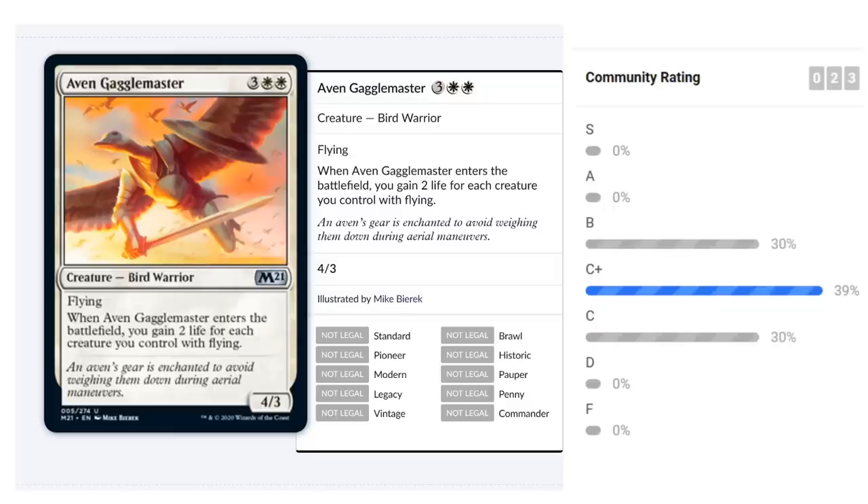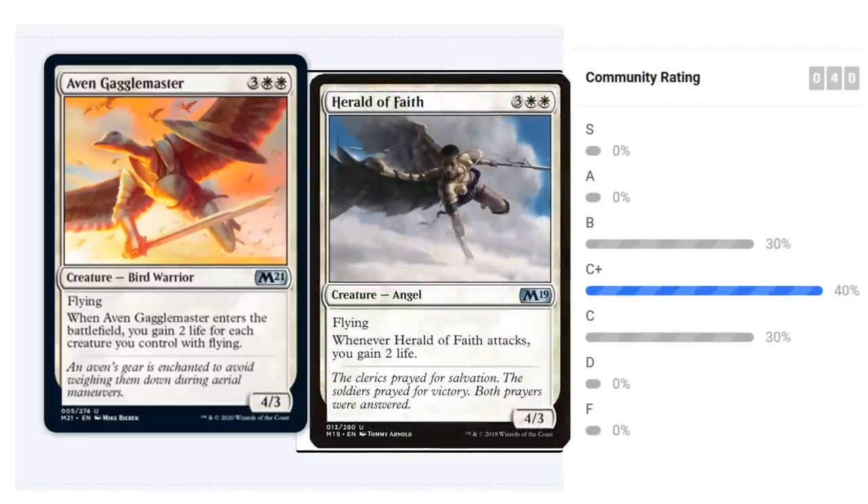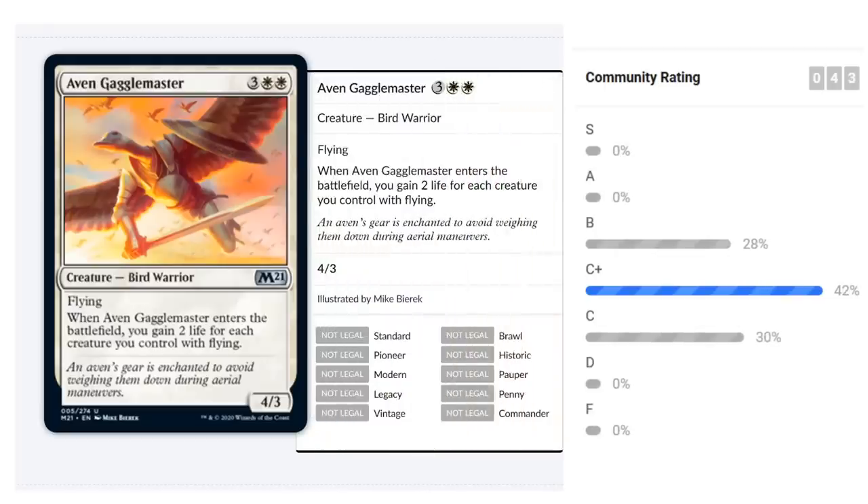Aven Gaggle-Master is a five-mana 4/3 Bird Warrior at uncommon with flying. When it enters the battlefield you gain two life for each creature you control with flying. A five-mana 4/3 flyer is already not bad, and you gain life immediately on entry — you don't have to attack first. This reminds me of the M19 angel that was also a five-mana 4/3. In the flyer deck where it might cost less, it's even better. At least a B, potentially B-plus.